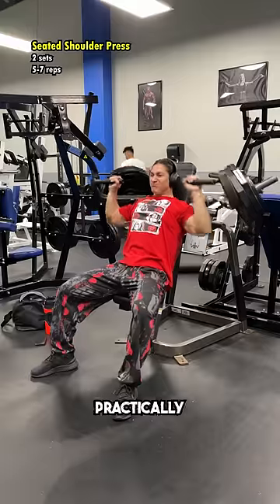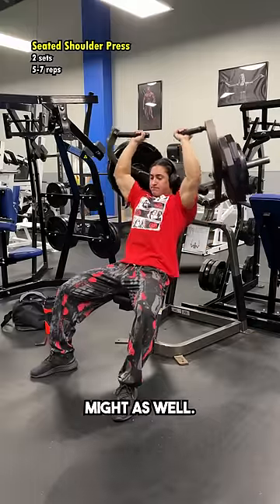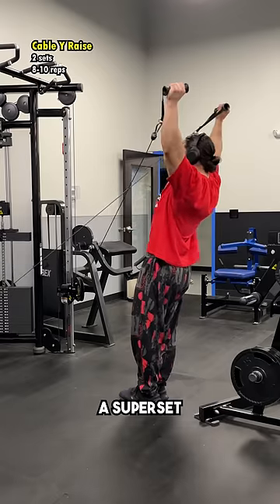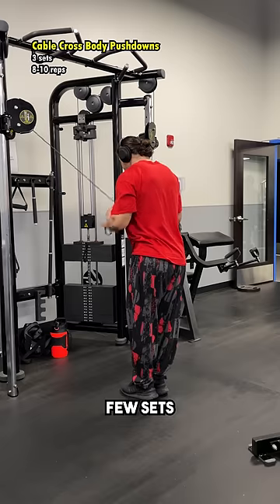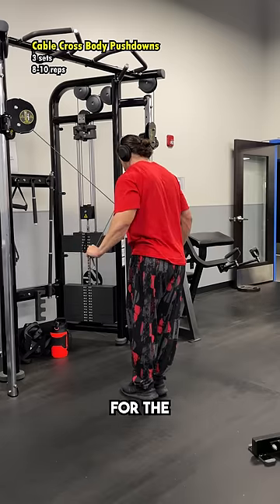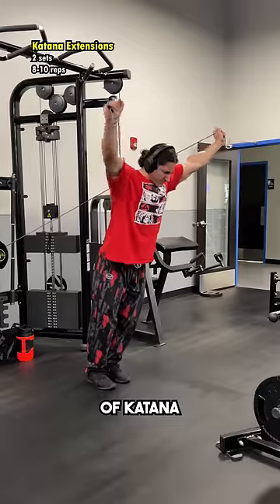This Ibex machine was practically begging for me to use it, and you know, might as well. After that, I did a superset of cable Y-raises into behind-the-back raises for some lateral delts, and then I finished off with a few sets of cable crossbody pushdowns for the triceps, followed by a couple sets of katana extensions.